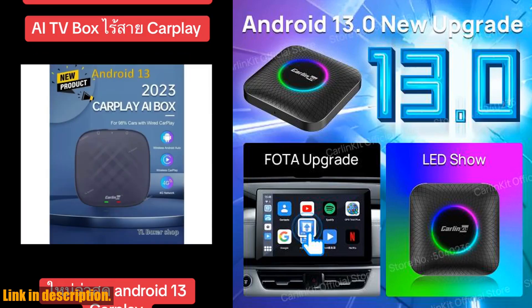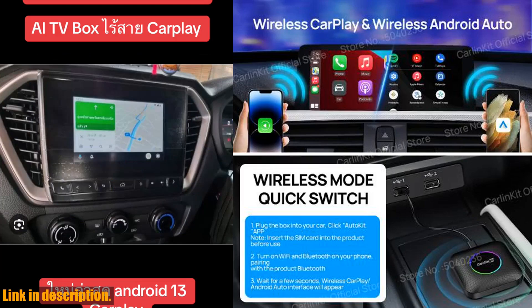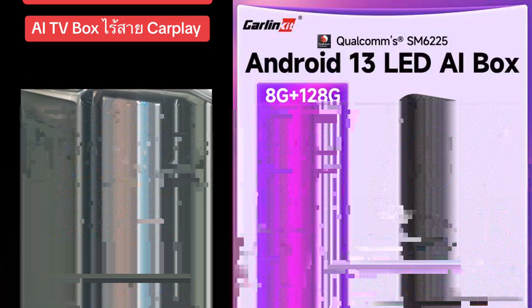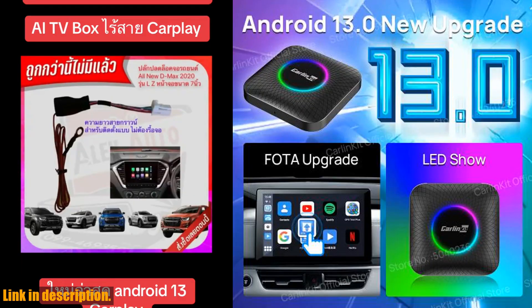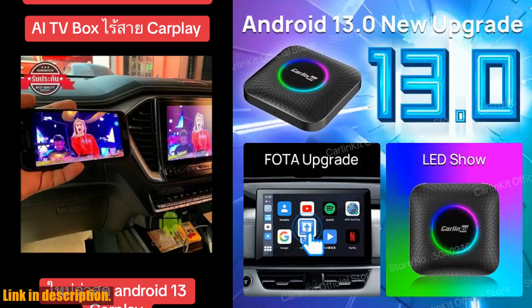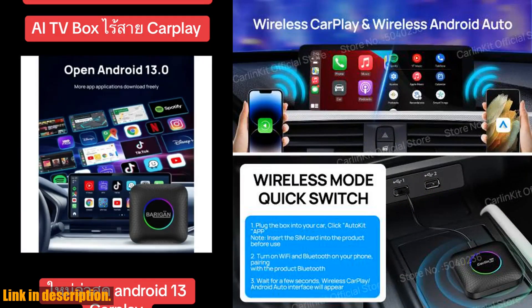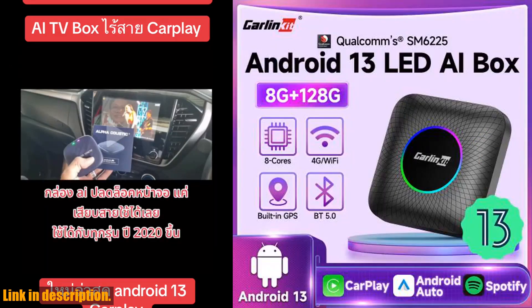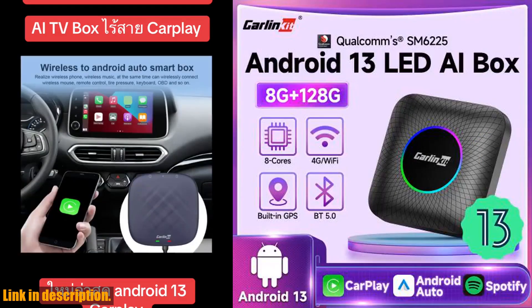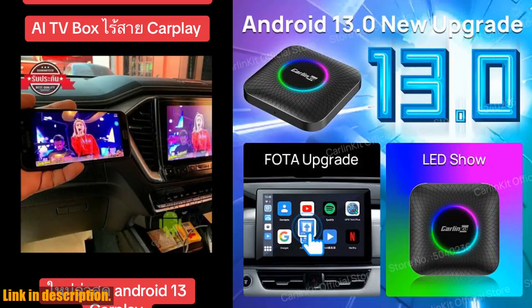And with the MiFi function, it can even be used as a mobile Wi-Fi router to provide hotspots for other network devices. If your car supports wired CarPlay, then the answer is a resounding yes. And with FOTA upgrade support, upgrading the system is easier and faster, saving you time and cost. So, if you're looking for a seamless and feature-rich in-car entertainment and connectivity solution, the Android 13 Carlin Kit CarPlay AI Box is the way to go.